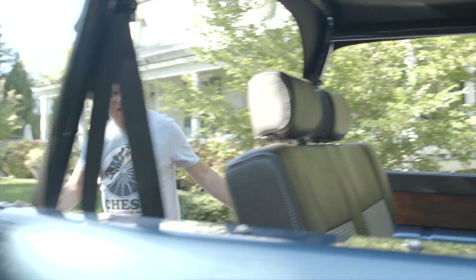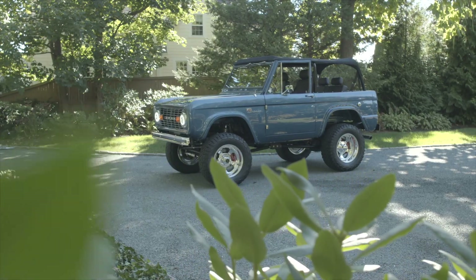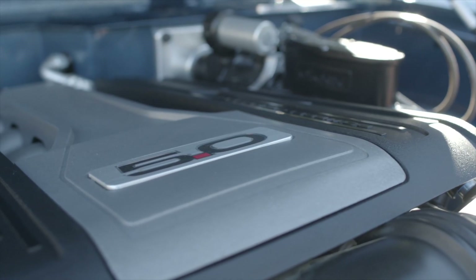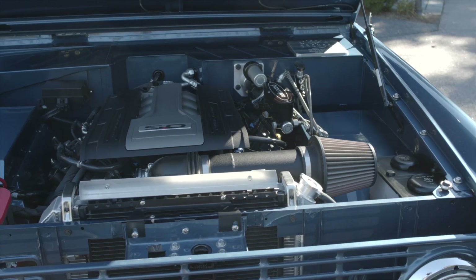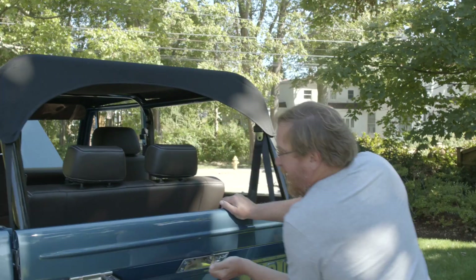As you walk around, you just cannot help but be mesmerized by how amazing this vehicle is. Now, come to the fun part — the engine. That's a 5.0 Coyote engine in there. It is a beast.